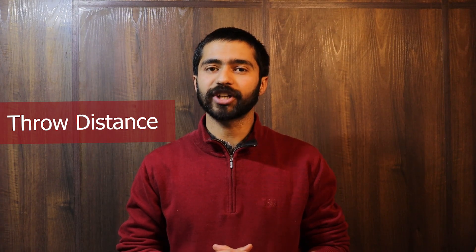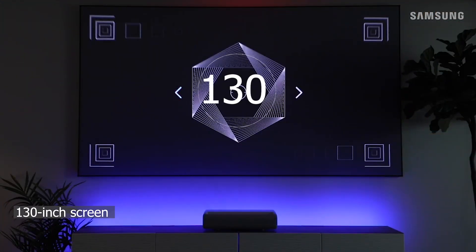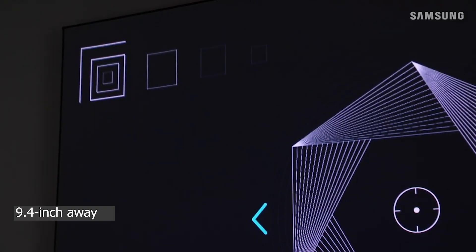The LG Projector, with its Ultra Short Throw distance, is able to project a 120-inch screen from just 7.2 inches away from the wall. The Premier projects a 130-inch screen from just 9.4 inches away.